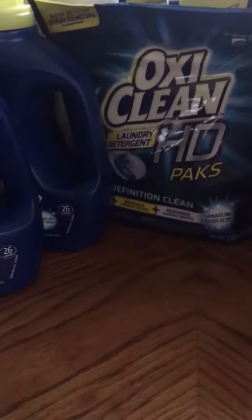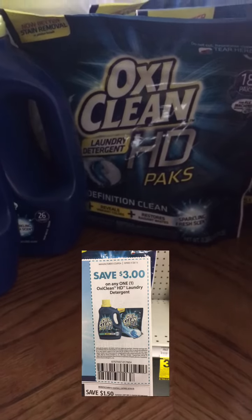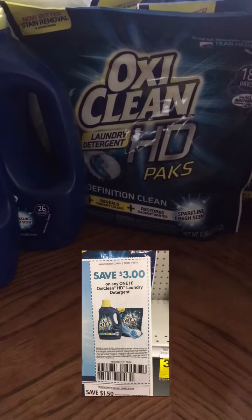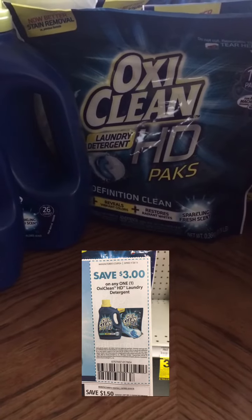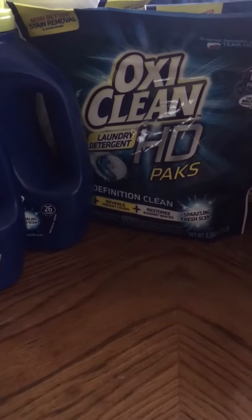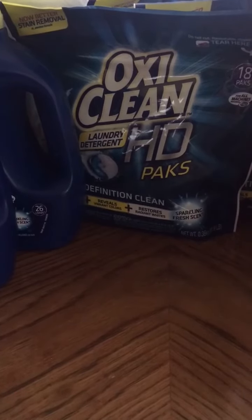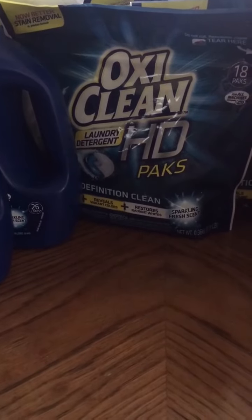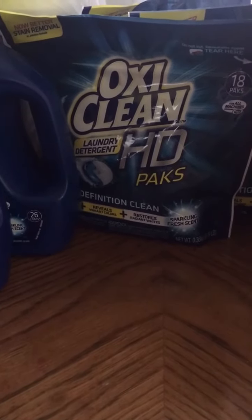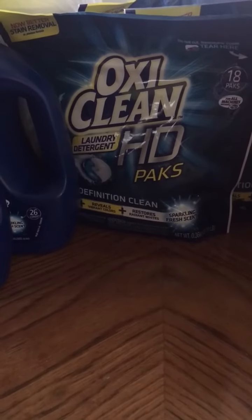I'll insert a picture of the $3 coupon you can use — it just came out today. The scenario I did: they have it going on where if you spend $50 you get $20 back in points. I bought 13 of these, it came to $51, I used 13 $3-off coupons, ended up being about $12 something, then I used my points so I had nothing out of pocket.